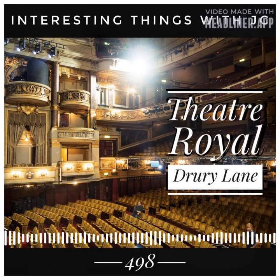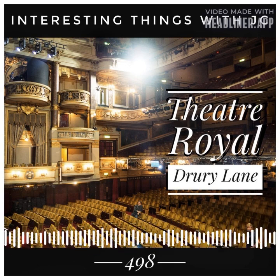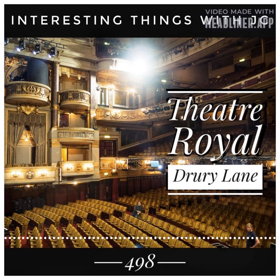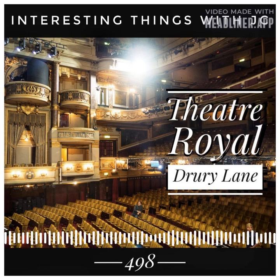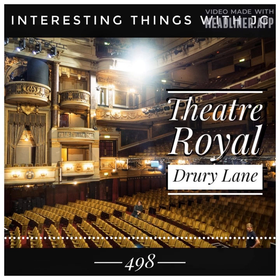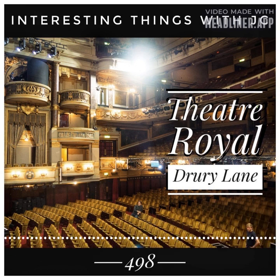People have been going to see shows at the Theatre Royal, Drury Lane since 1663 — it is the world's oldest still-operating theatre. It is close to the Strand, but contrary to its name, it's no longer on Drury Lane; it is instead located on Catherine Street. The Strand is a five-minute walk from Covent Garden, and Temple Tube stations and buses from all over Greater London stop right there. So the next time you're in London, make sure you stop by Theatre Royal, Drury Lane — you will not be disappointed.